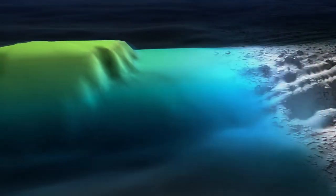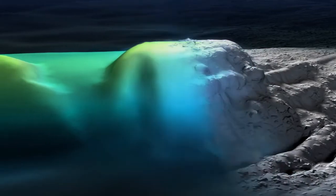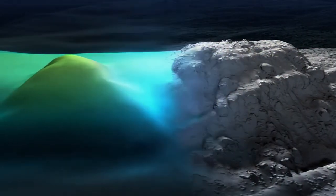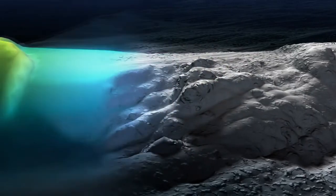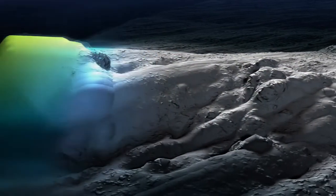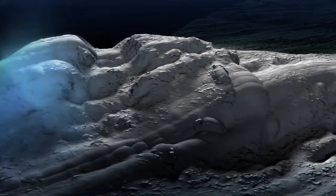Interpretation of the captured data produces images that resemble black and white photos, and reveal a great degree of detail about features on the seafloor. The collection of this highly detailed data aims to identify any crucial evidence of the missing aircraft.